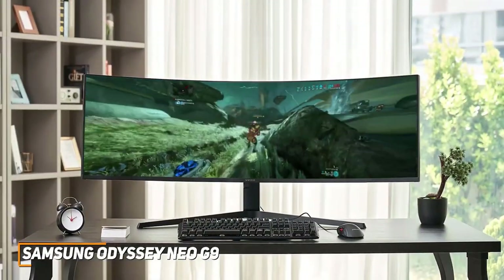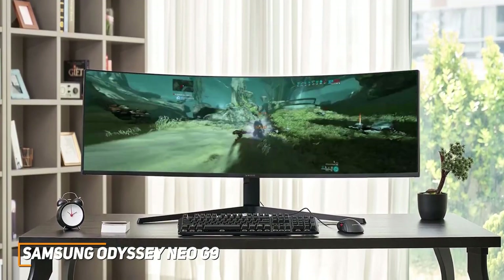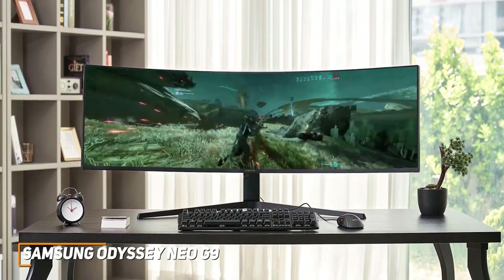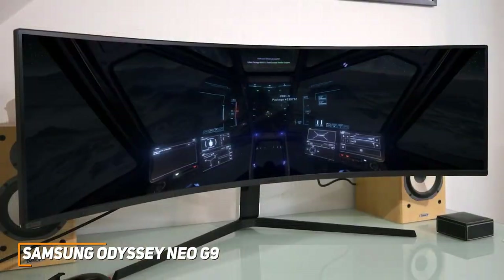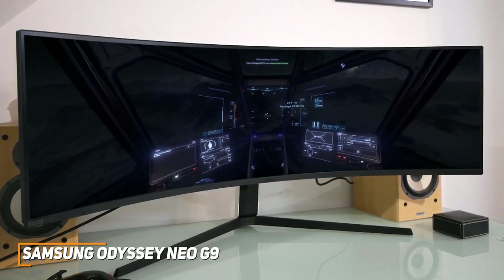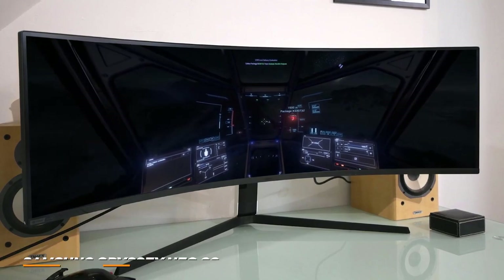The Samsung Odyssey Neo G9 is a top-tier ultrawide monitor featuring HDMI 2.1 ports for next-gen gaming consoles, outstanding motion handling, and great contrast for brighter whites and deeper blacks, making it suitable for everything from gaming to working. If you want a massive, high-end ultrawide monitor that consistently delivers a crystal-clear, detailed image, this is an excellent choice.